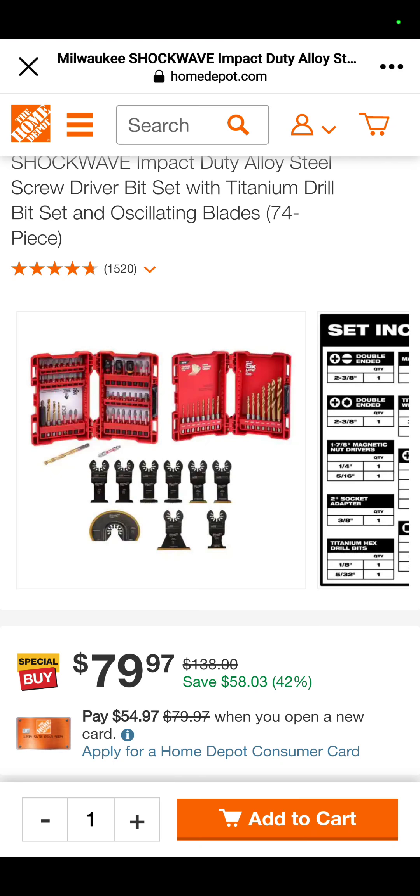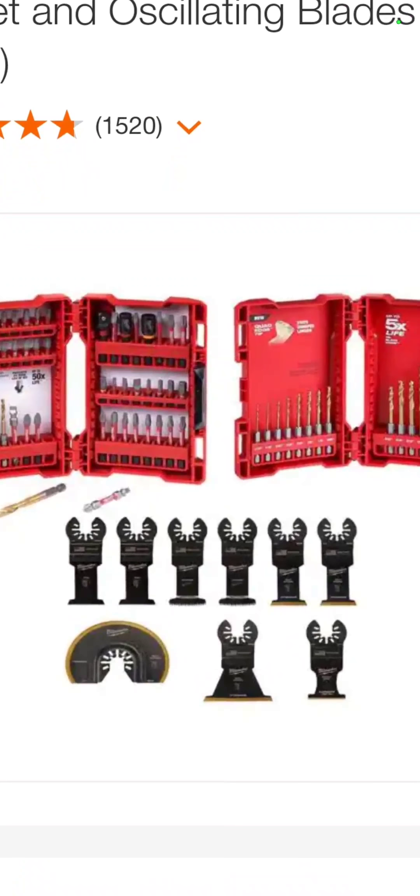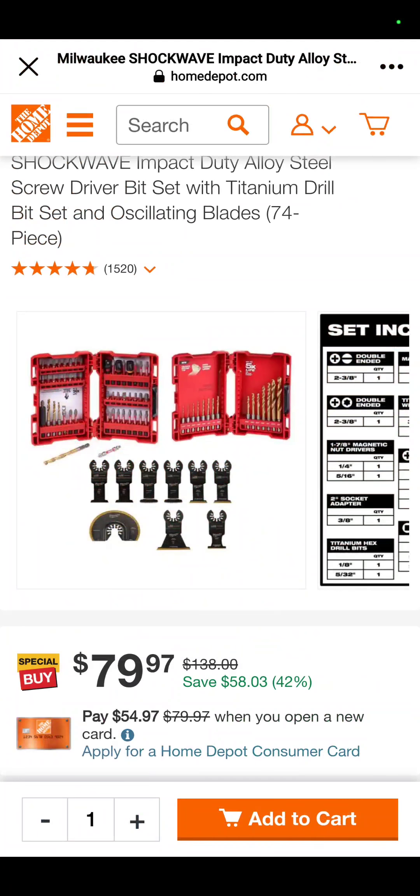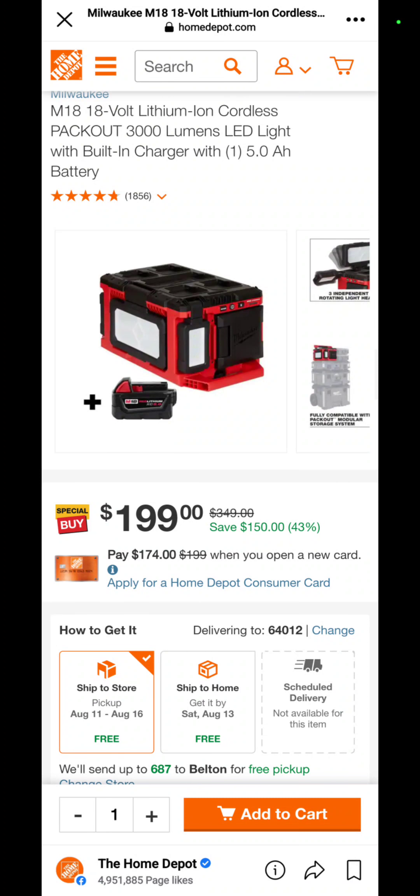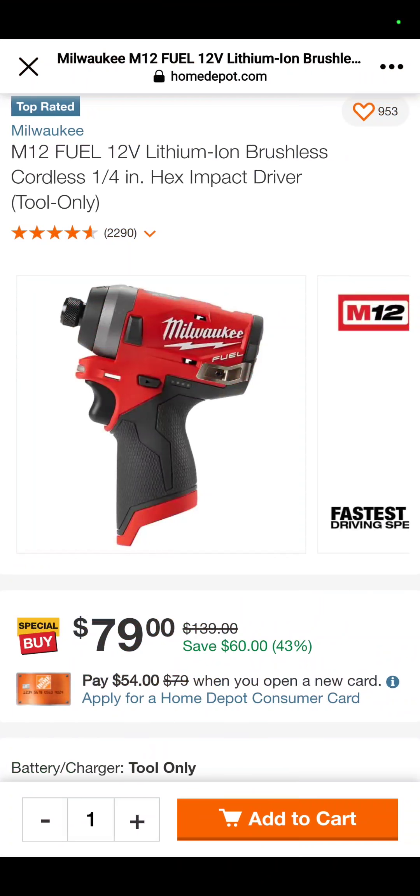It is a 74-piece Shockwave bit set with the oscillating tool blades, $79.97 — that is 42% off if you bought those separately. Also, you've got the M18 lithium-ion cordless 3000-lumen Pack Out light with the built-in charger for $199. Comes with a 5 amp battery and you save 150 bucks.